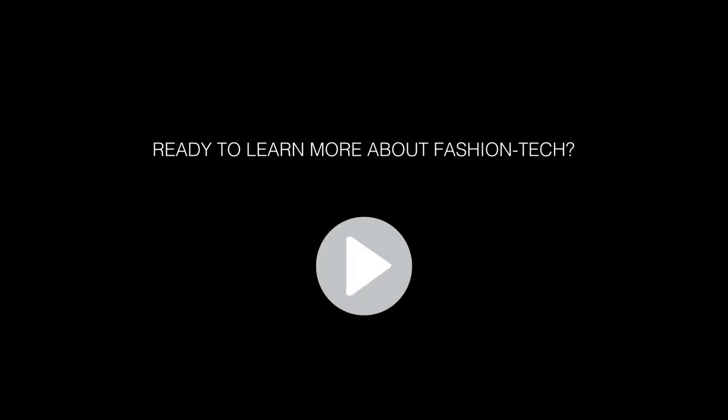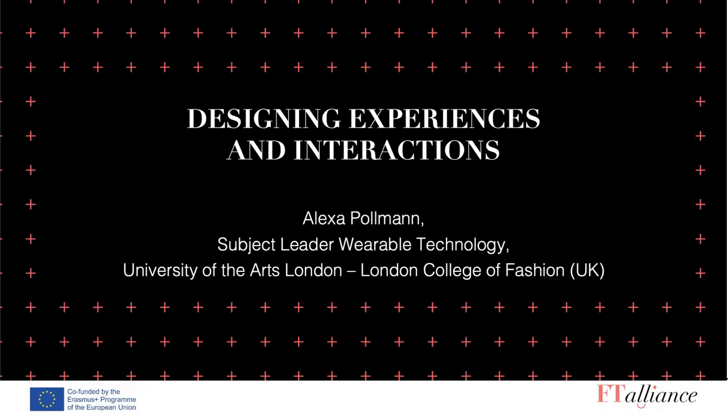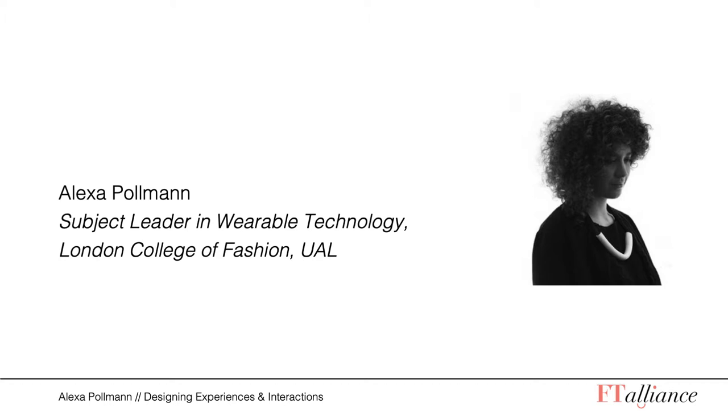Ready to learn more about Fashion Tech? Enjoy the lecture! Hello everyone and welcome to this lecture on designing experiences and interactions. My name is Alexa Pollmann, I am the subject leader for wearable technology at the London College of Fashion.